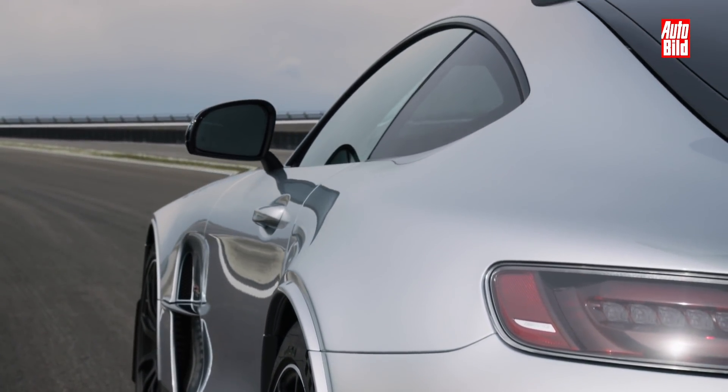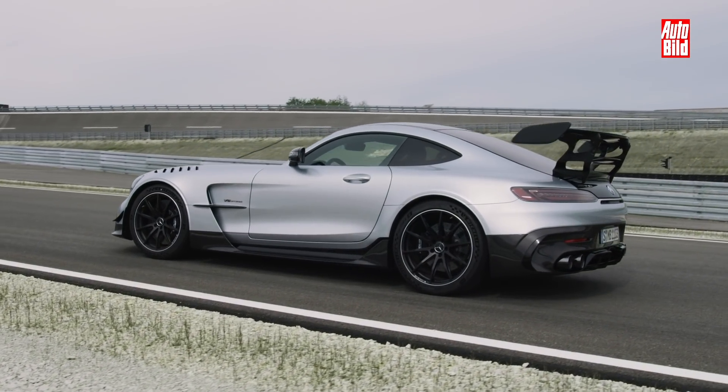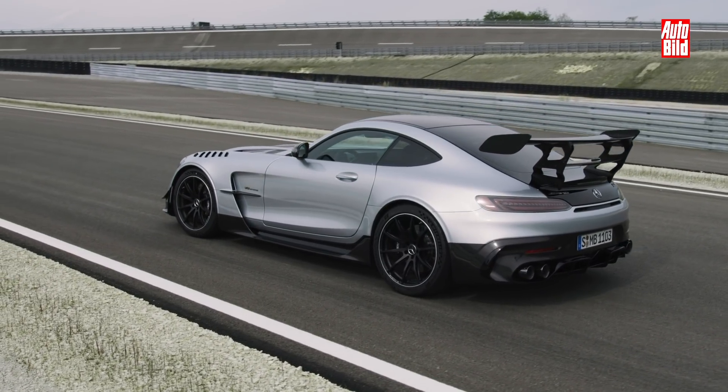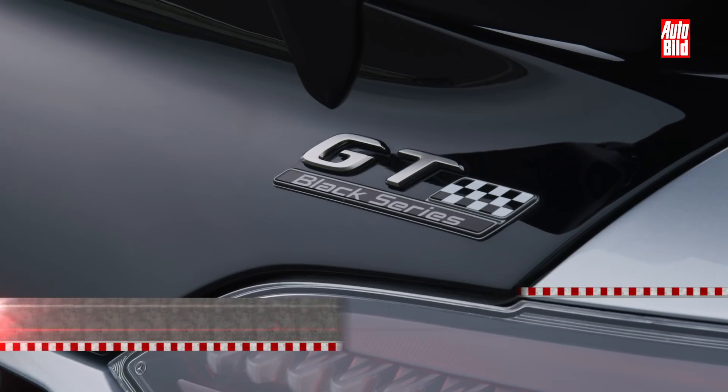Die Frage ist am Ende natürlich: Was kostet der ganze Spaß? Ein Porsche GT2 RS liegt bei rund 285.000 Euro, mit Luft nach oben. Und mindestens in dieser Region wird auch der AMG GT Black Series liegen, wahrscheinlich sogar noch dichter an der 300.000-Euro-Marke.